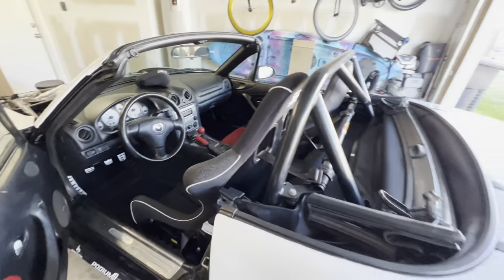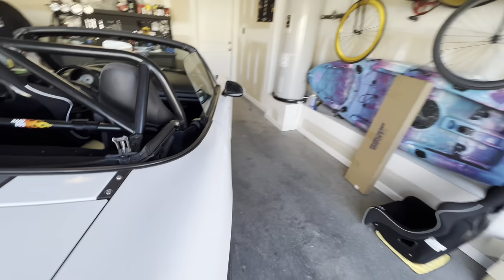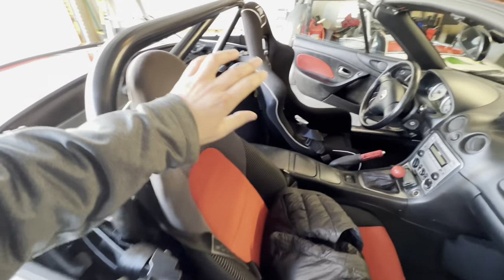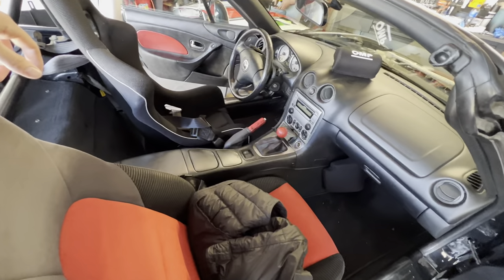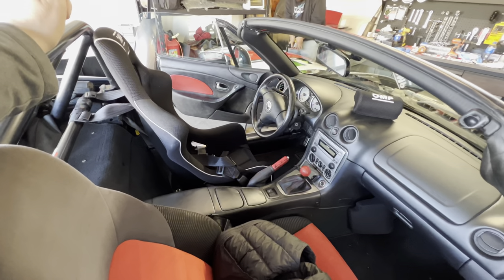We're not going to be putting in the passenger seat — mostly because of time today, as I have to go to the track and be out there sometime this evening. So the driver's door is going to stay. We're going to leave the door in so they have the oh-shit handle here and they do have the racing harnesses — they should be okay. The driver will be good of course.